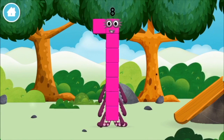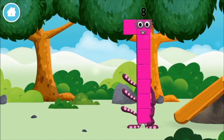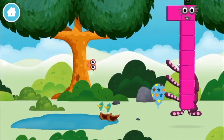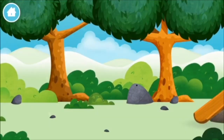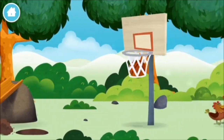You made a new number block! Hiding in the trees! A basketball!